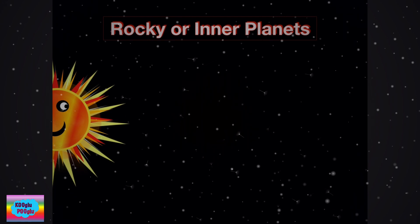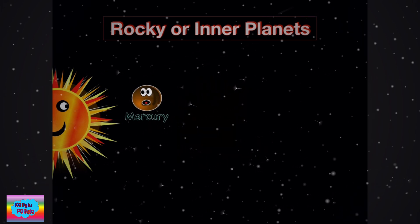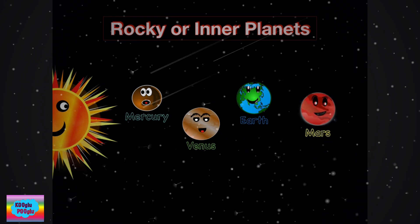Let's learn about rocky or inner planets. Four out of eight planets are rocky planets. They are mostly made out of rocks and metal. They are close to the sun and also called inner planets. And they are Mercury, Venus, Earth, and Mars.